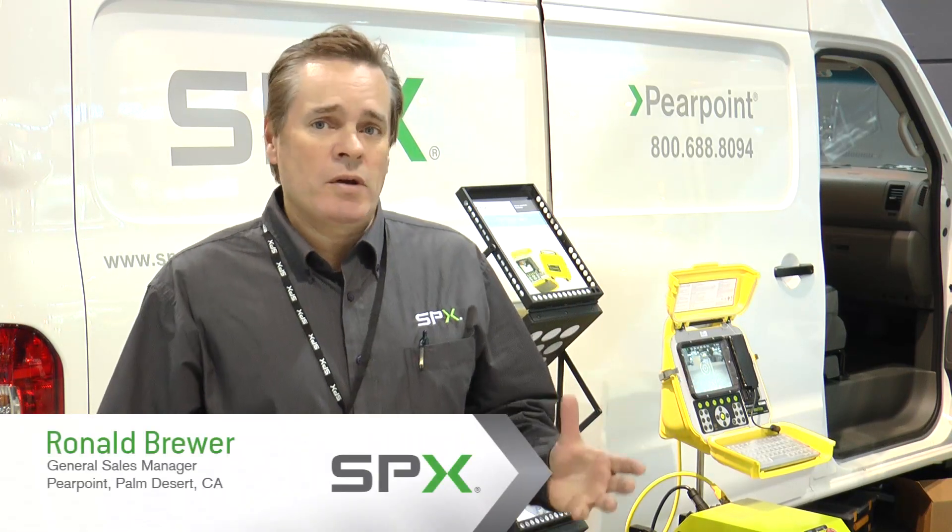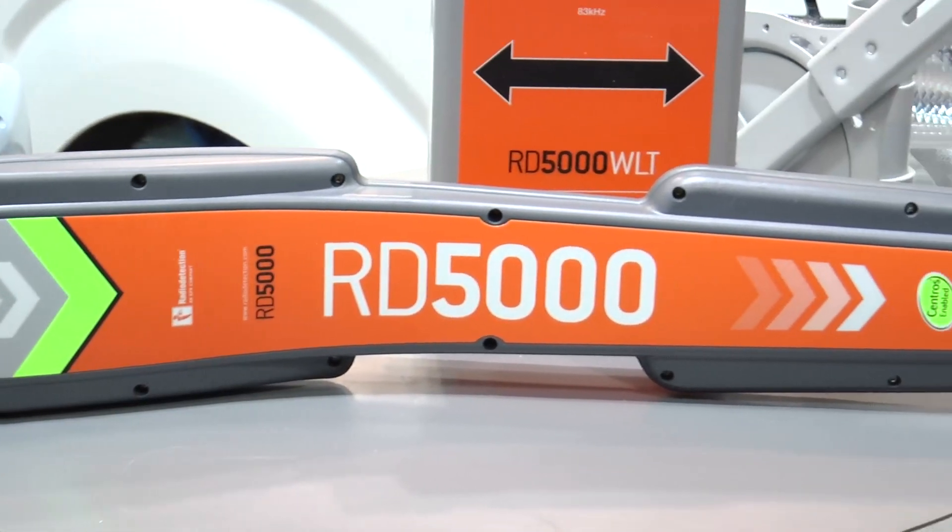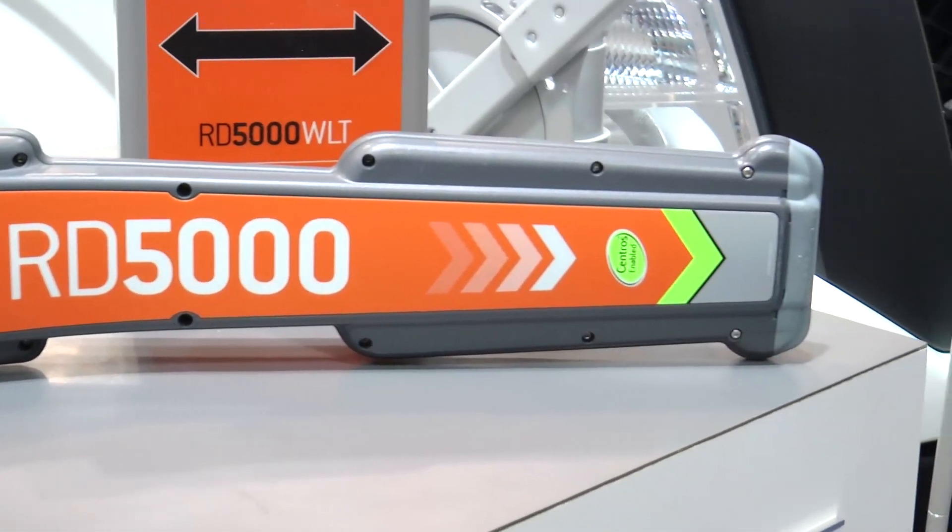Good morning, my name is Ronald Brewer. I'm General Sales Manager with PurePoint. We're part of the Radio Detection Group based in Bristol, United Kingdom, which was acquired by SPX in 2002. I'm here at the WEFTEC 2013 exhibition in Chicago at McCormick Place to give you a small overview about our product line and what we do and specialize in, which is primarily pipe inspection systems and above-ground location of pipes and cable utilities.